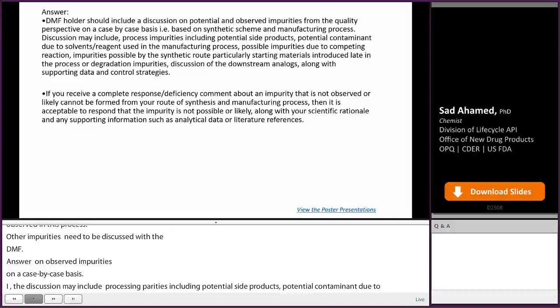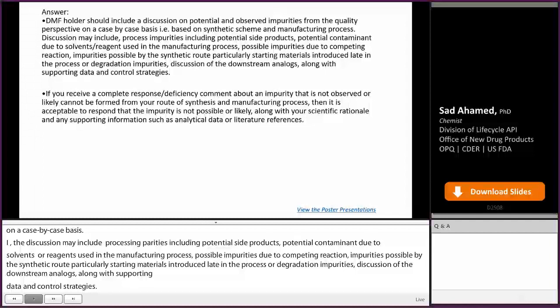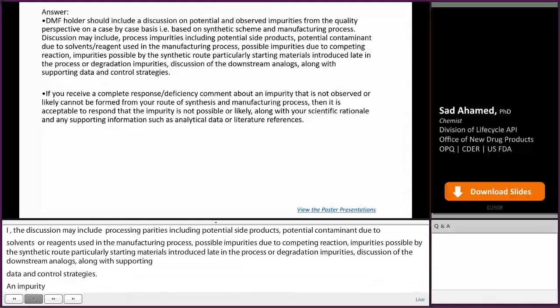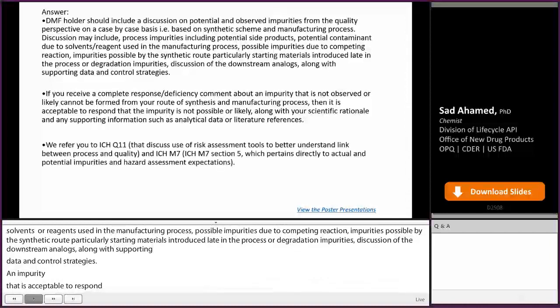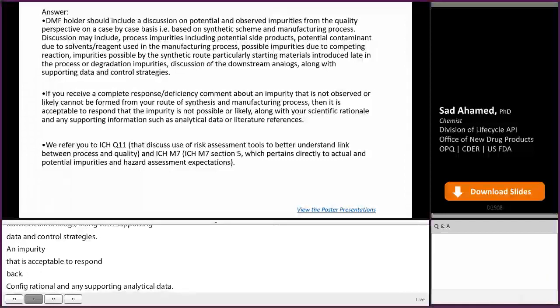If you receive a complete response or deficiency comment about an impurity that is not observed or likely cannot be formed from your route of synthesis and manufacturing process, it is acceptable to respond that the impurity is not possible or likely, along with your scientific rationale and any supporting information such as analytical data or literature references. We refer you to ICH Q11, which discusses use of risk assessment tools to understand the link between process and quality, and ICH M7 Section 5, which pertains to actual and potential impurities and hazard assessment expectations.